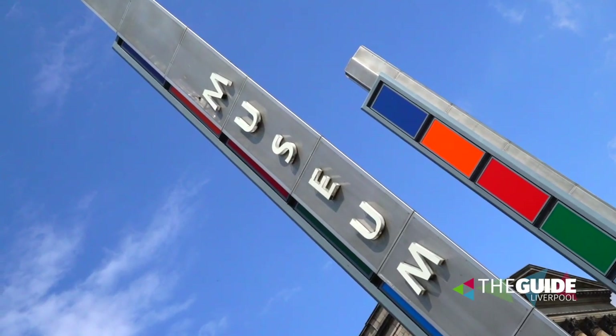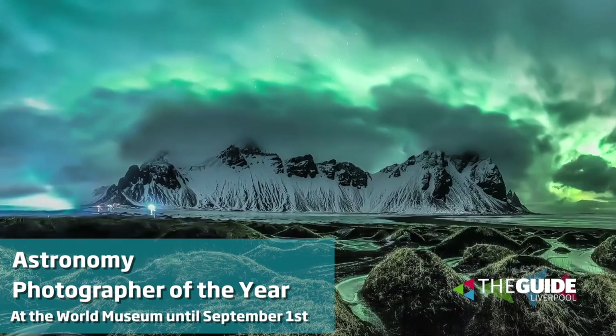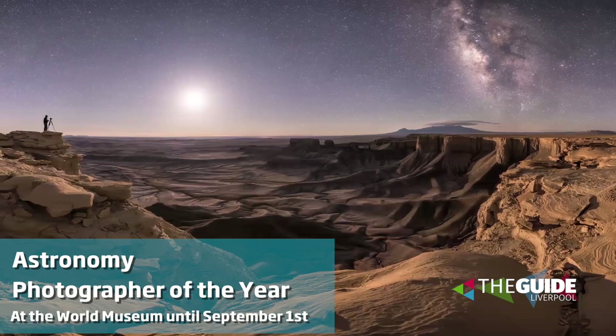As well as that awe-inspiring planetarium here at World Museum, we've also got the Astronomy Photographer of the Year Exhibition. It takes you on an intergalactic journey through the stars and through the lens of many cameras around the world. It's fascinating.